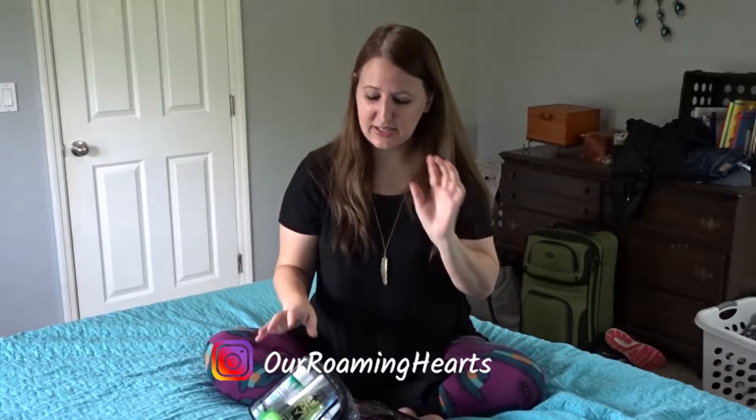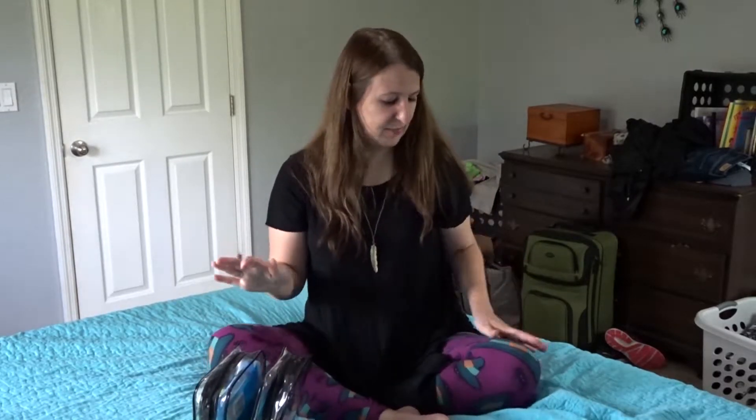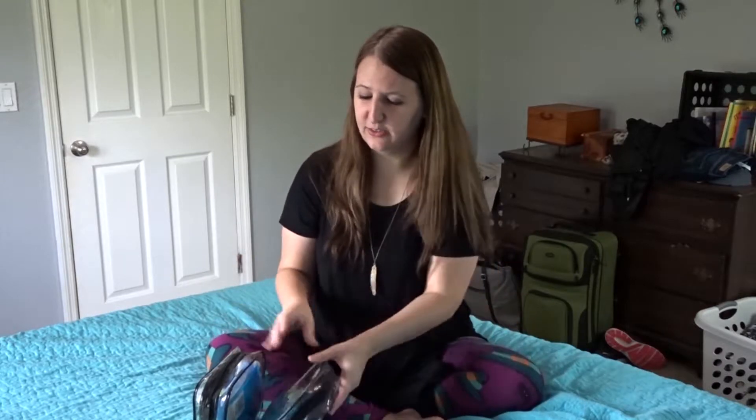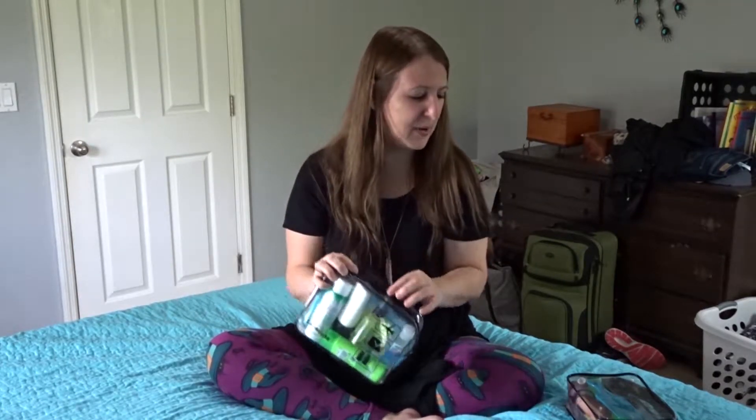I promised in that video that I would share my little toiletry bags here and what I'm bringing — and my cute Halloween leggings here, I love these things. They're a couple years old but still wearing them in September. I picked these up on Amazon. I love picking up little things on Amazon, and it came in a pack of three.